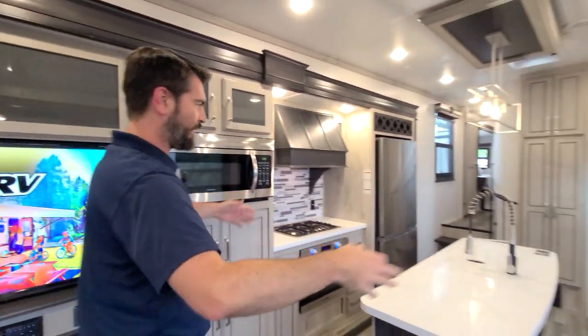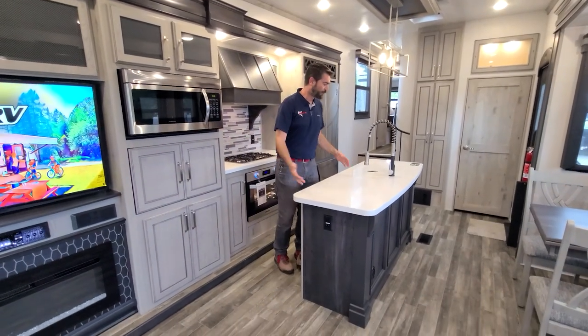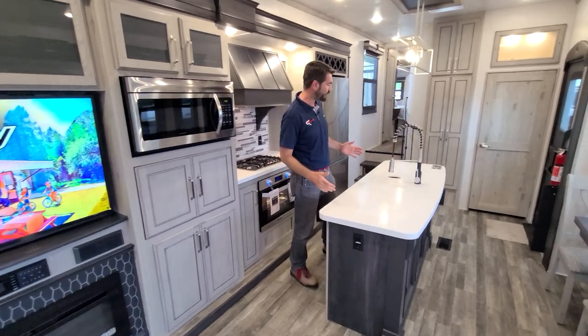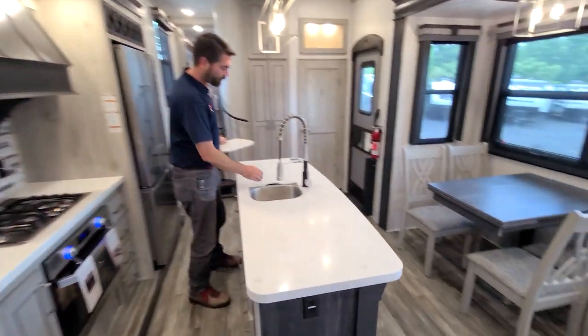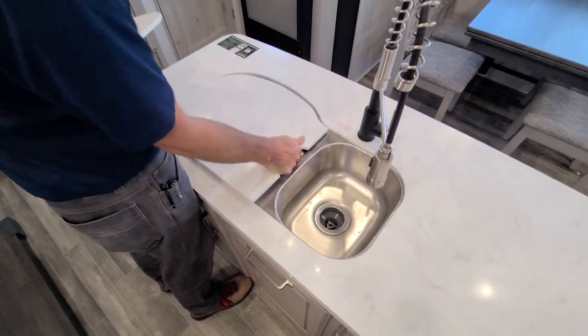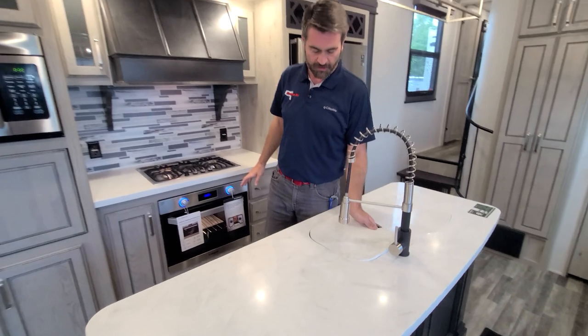Pushing out of here, we end up in our kitchen space. Beautiful — big loads of space to do prep work. This is a huge island with solid surface countertops and a giant dual basin stainless steel sink. Check out those solid surface covers, and there's a big extendable sink wand there.